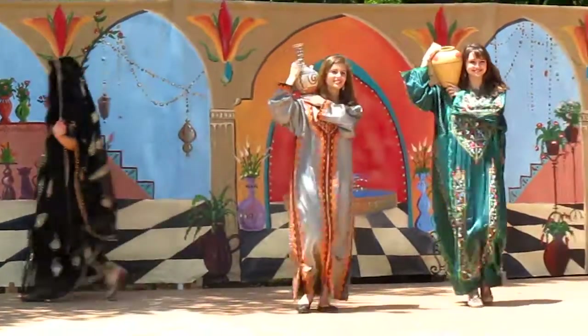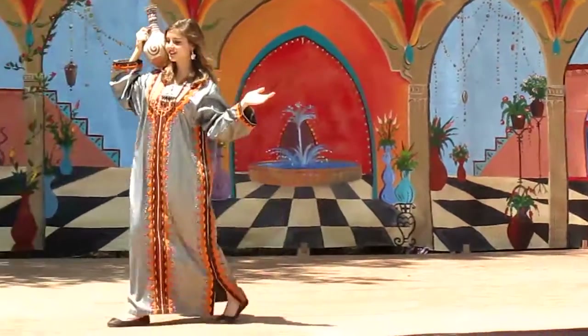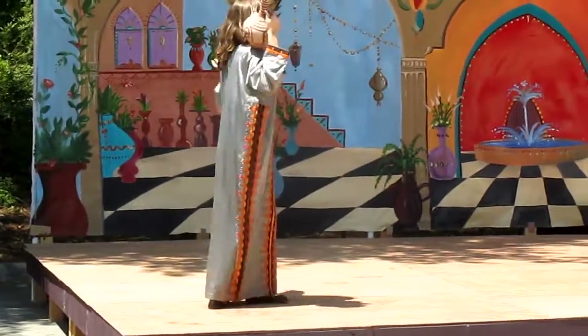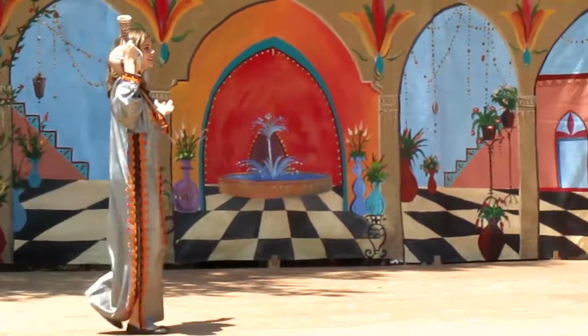Our journey takes us to Jordan. Naida and Yasmeen are modeling black silk dresses with passing stripes, beautifully adorned with flowery designs typical of the region.